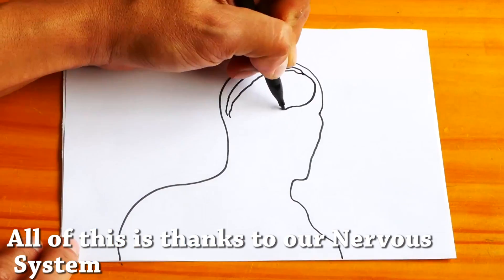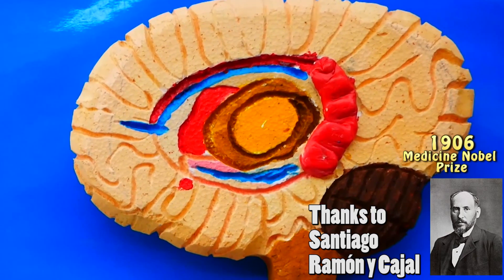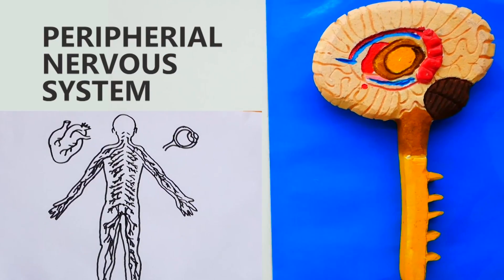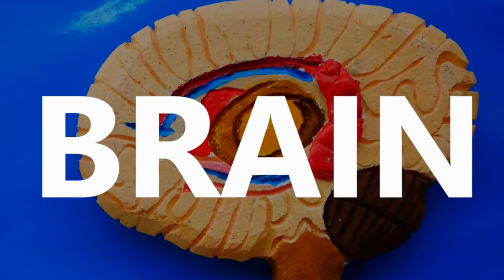Keep calm, let me explain. All of this is thanks to our nervous system, divided into the central nervous system and the peripheral nervous system. The central nervous system is composed of the spinal cord and the brain, with more than 80 billion neurons, while the peripheral nervous system connects the central nervous system to the limbs and organs, and works as a messenger from the body and sensory systems to the brain.